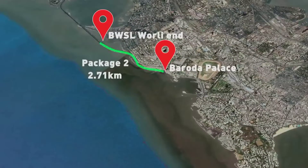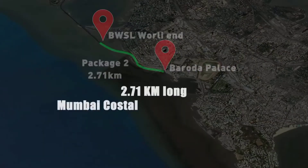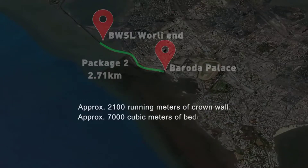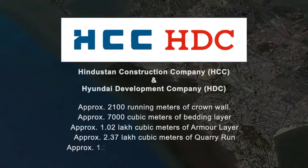Package 2, worth 2,126 crore rupees, has been awarded to the joint venture of Hindustan Construction Company, HCC, and Hyundai Development Corporation, HDC.